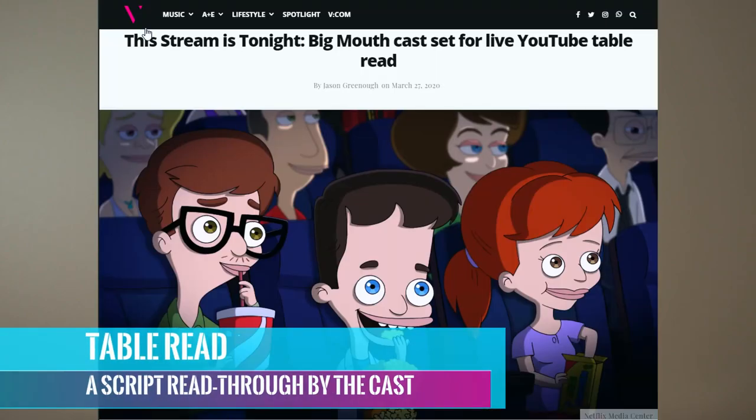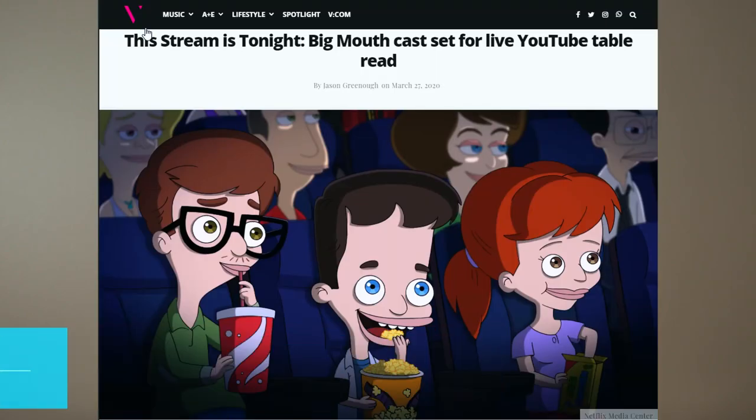Perhaps more importantly, learning how to use online meeting software gets you ready for online auditions. Sometimes the casting director will contact you and say they want to meet you in person, sometimes they'll do it through FaceTime, and other times through online meetings. And just to prove that online meetings are a real thing in the industry, Netflix just recently announced that they did a full table read with all 40 actors, executives, and producers all in one shot.